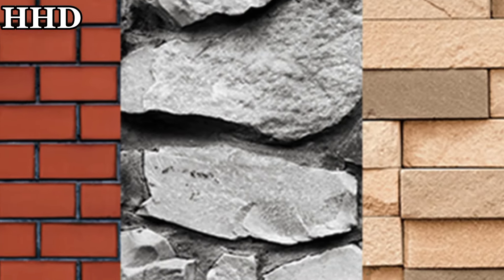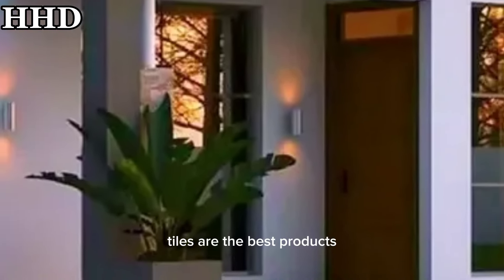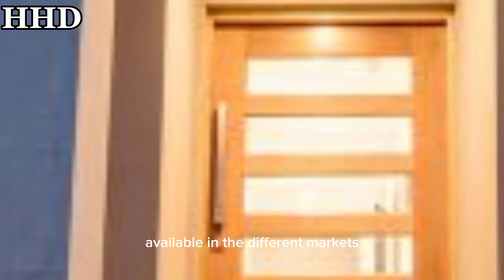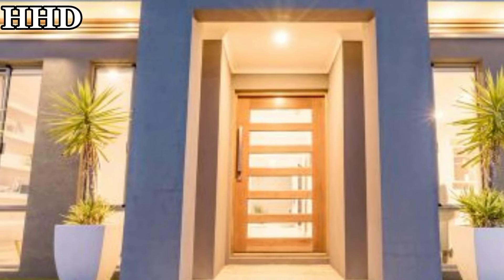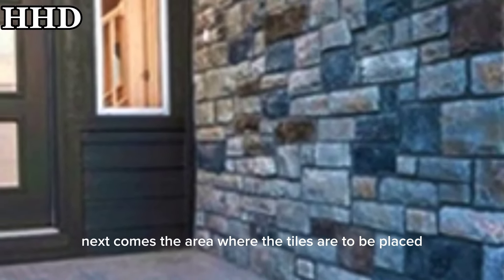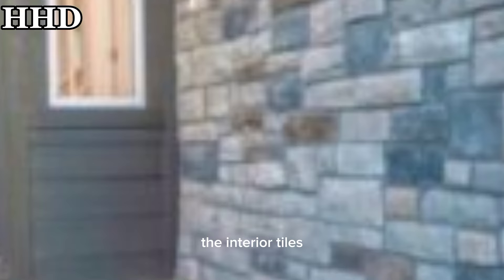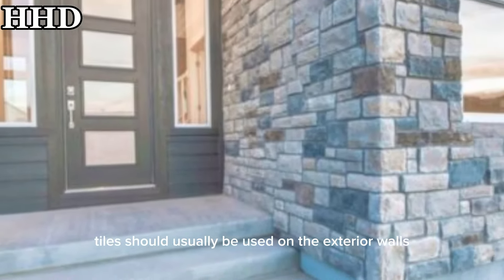First, decide on what type of tiles to be used in different rooms. Tiles are the best products available in the market which combine both beauty and purpose efficiently. Next, consider the area where the tiles are to be placed, as interior tiles are different from exterior tiles.